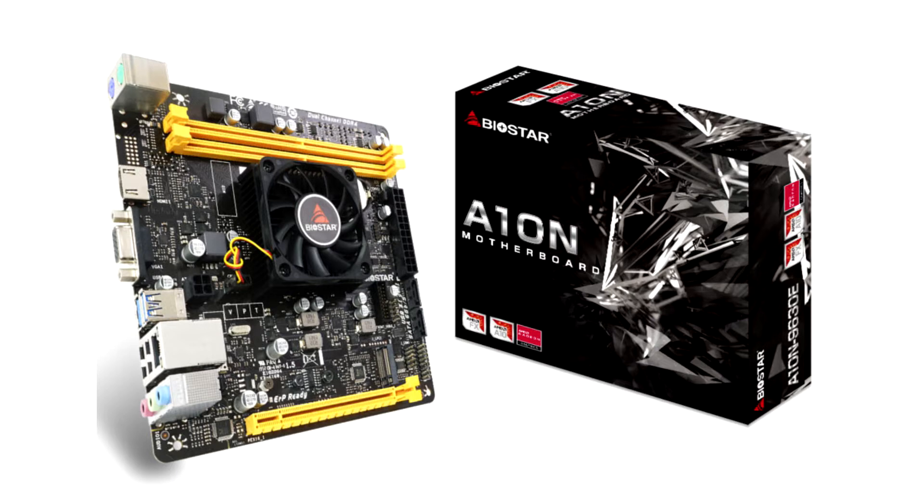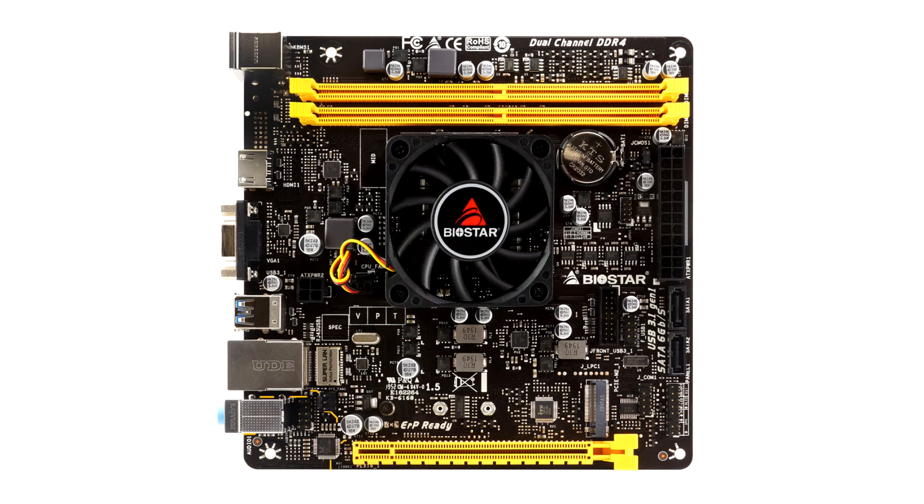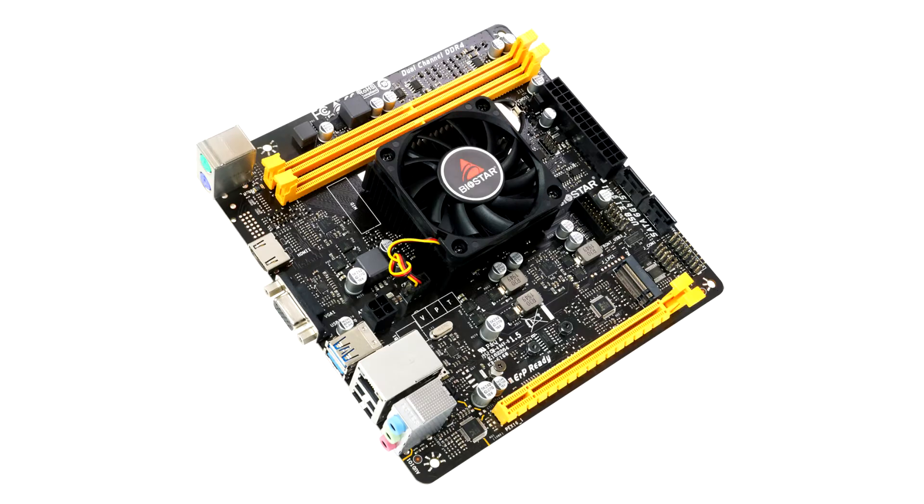With an inbuilt AMD A10N9630P Quad-Core processor and support for AMD Radeon R5 graphics, the Biostar A10N9630 is sleek, reliable and affordable, suited for consumers who like to run basic tasks such as browsing the web, sending emails and running office applications. It is perfect for many industrial applications because its ultra-small Mini-ITX form factor is suited for small builds that save office space, creating a neat, tidy workspace. The A10N9630 motherboard is also designed for edge computing with better performance and low power consumption.